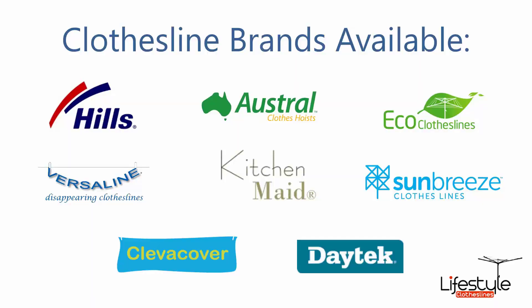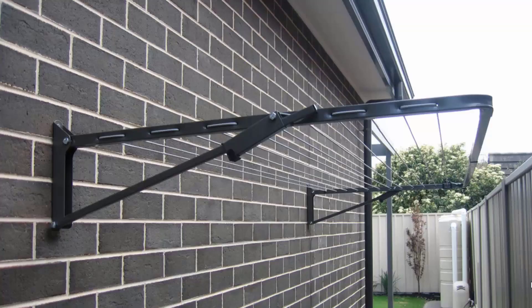All the clothesline brands are available through Lifestyle Clotheslines, with Hills, Austral and Eco Clotheslines being some of the main three big ones that we do, but you can get a range of other brands as well. Wall mounted or fold down clotheslines can be installed in many different situations around your home. These are the most popular style of clotheslines today for modern homes and can be installed in many different areas around your home, such as down the side of a house as installed here.